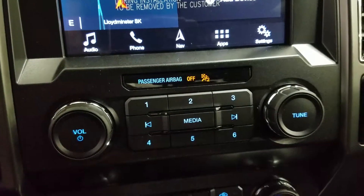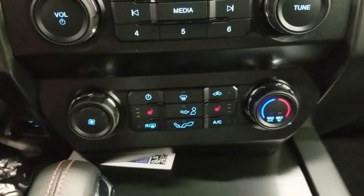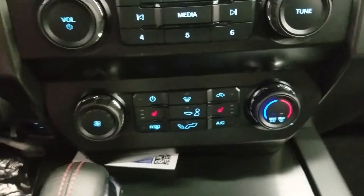Down below we have our SYNC 3 controls as well as our climate control area which includes air conditioning and heating for the entire cabin. Driver and passenger can also enjoy heated seats.